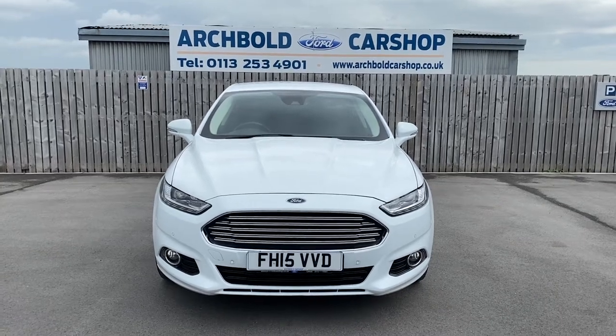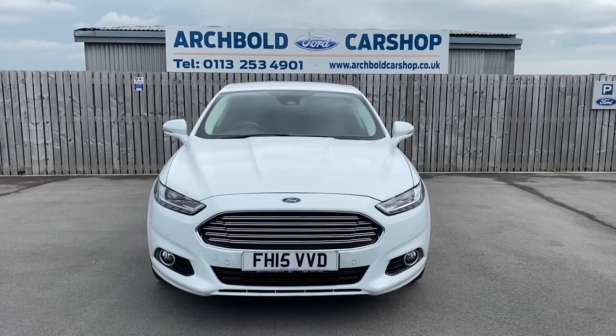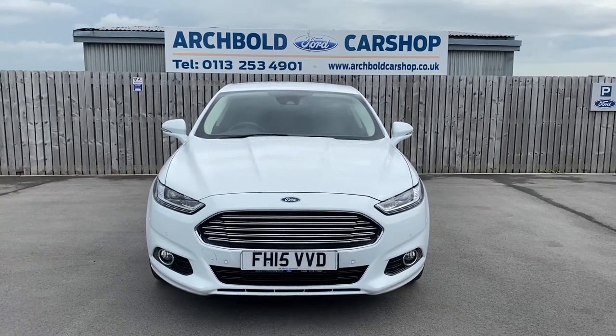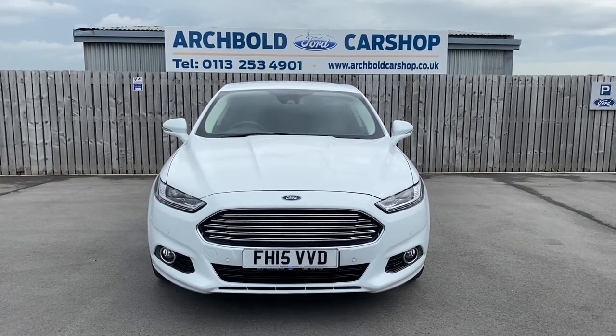Welcome to Archibald Car Shop, today it's Steve doing your walk-around appraisal. We've got a lovely Ford Mondeo, it's a 2 litre diesel titanium, 2015 on a 15 plate in white, looking absolutely stunning. Let's have a little walk around, just show you around the car.